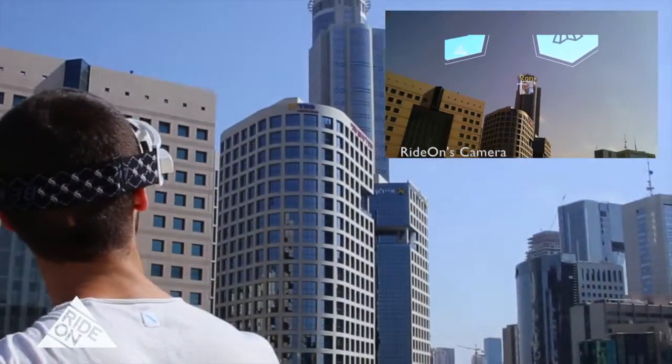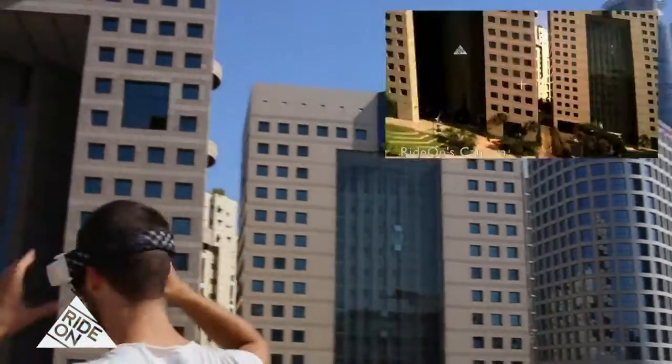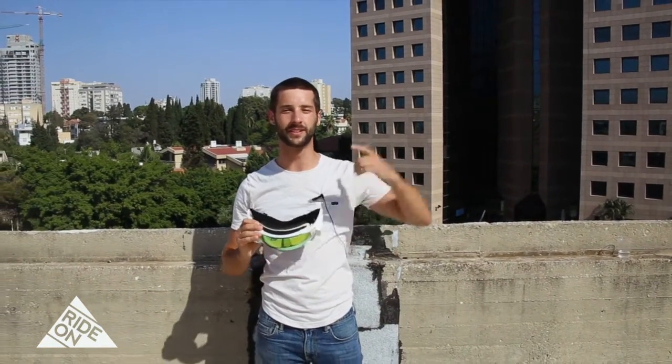And our friend Ron is all the way at the top of this tall building. You can see his location highlighted as well with augmented reality graphics. Thanks for watching and don't forget you can pre-order Ride On starting now from the link below.